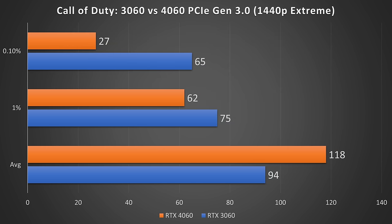Moving on to Call of Duty: Modern Warfare 2 at 1440p extreme settings. This one is more in line with what I was expecting: the RTX 4060 is significantly faster on average. But when looking at the 1% and 0.1% lows, the 3060 pulls ahead significantly — 2.4 times faster on the 0.1% lows and 21% faster on the 1% lows, giving you a far more reliable experience on the RTX 3060.